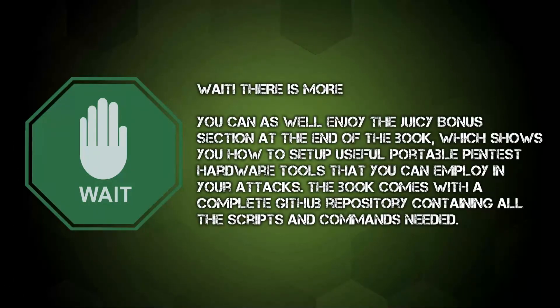Wait — there is more! You can also enjoy the juicy bonus section at the end of the book, which shows you how to set up useful portable pentest hardware tools that you can employ in your attacks. The book comes with a complete GitHub repository containing all the scripts and commands needed.